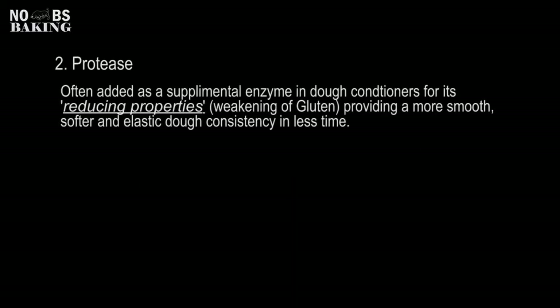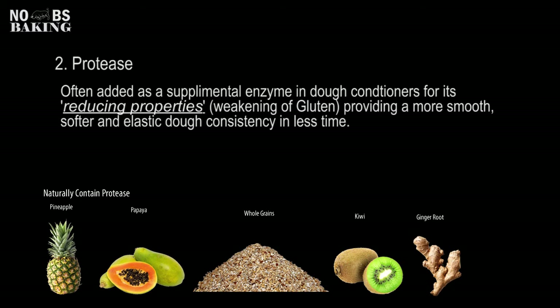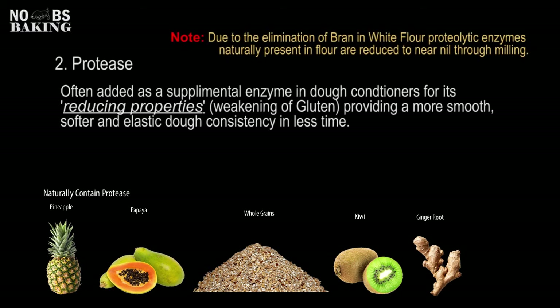Protease enzymes can be found in a whole range of different types of food products. And as I mentioned, it's naturally occurring in flour. However, keep in mind, this is whole grain flour, not white flour. As the bran is removed through the milling process, all of the natural protease enzymes are reduced almost to zero. And that is the reason why bakers and bakeries often supplement with conditioners that contain protease enzymes.